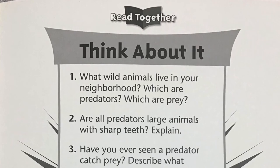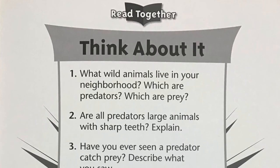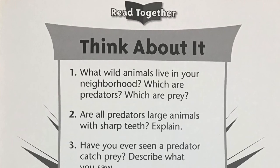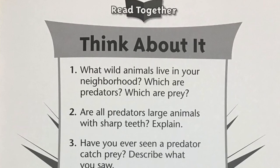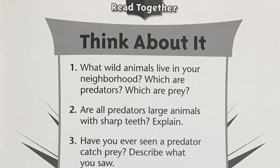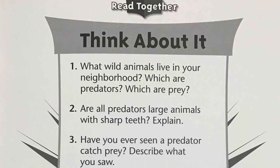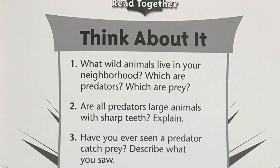Now that we've listened to the story, let's think about what we've learned. Pause the video after each question. Number one, what wild animals live in your neighborhood? Which are predators, which are prey? Number two, are all predators large animals with sharp teeth? Explain. Number three, have you ever seen a predator catch prey? Describe what you saw.